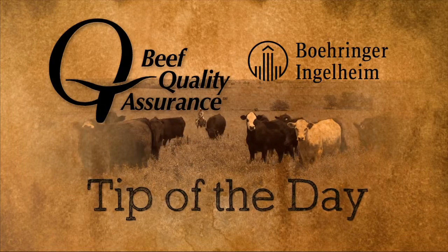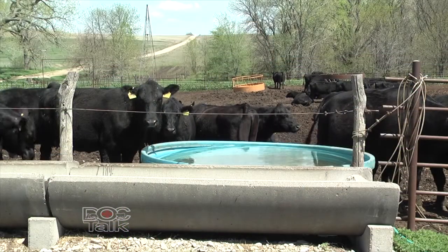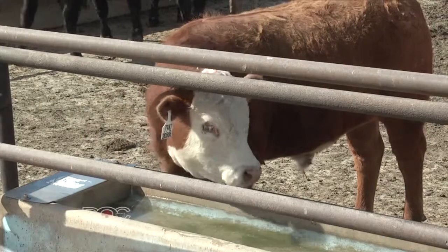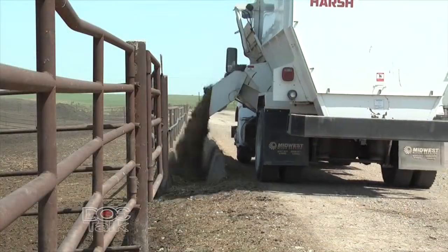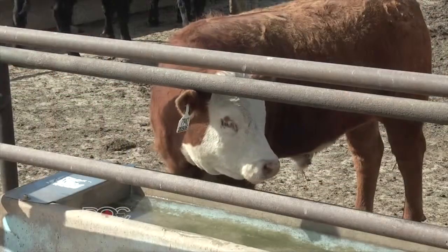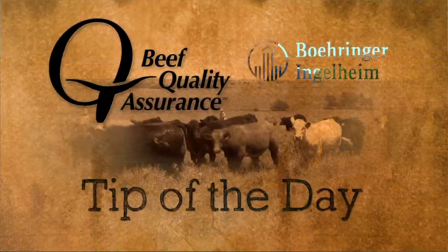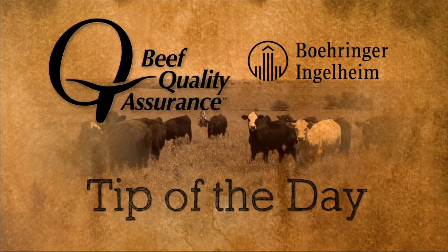The BQA Tip of the Day, sponsored by Boehringer Ingelheim VetMedica. Whenever you go through a Beef Quality Assurance assessment — whether you use the tool for feedlots, stocker, or cow-calf operations — some of the things that go into feed accessibility, water accessibility, and cattle comfort are checking water tanks, which should have a clean, ample, fresh supply of water. We have great management of water tanks and feed bunks, and we make sure that animals have fresh, ample feed in bunks they can reach. Cattle comfort comes in the pen — if we have mud in the pen, we need to get that box blade out and clear a spot where animals have a comfortable place to lay down. Water tanks, feed bunks, and cattle comfort in the pen — all part of the Beef Quality Assurance Tip of the Day.